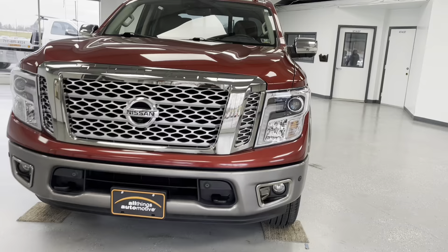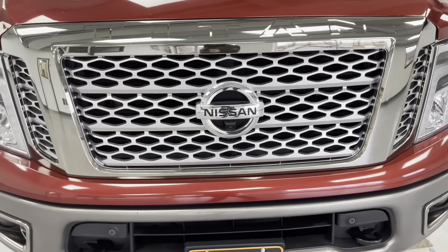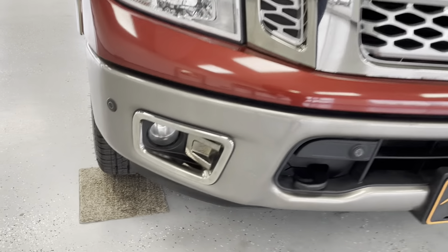As we get closer to the front of the vehicle, you'll notice it is a sleek and beautiful cayenne red with chrome and black accents, as you'll be able to see on the grille, as well as down around those tow hooks and fog lights.